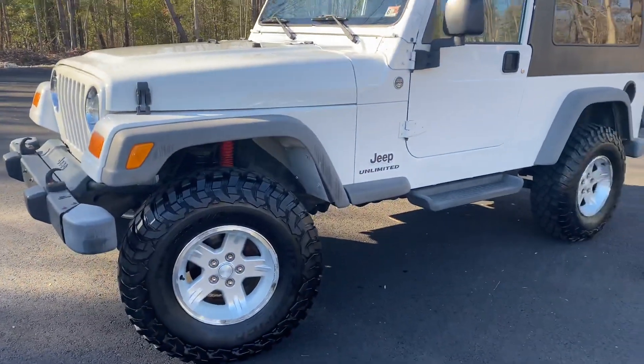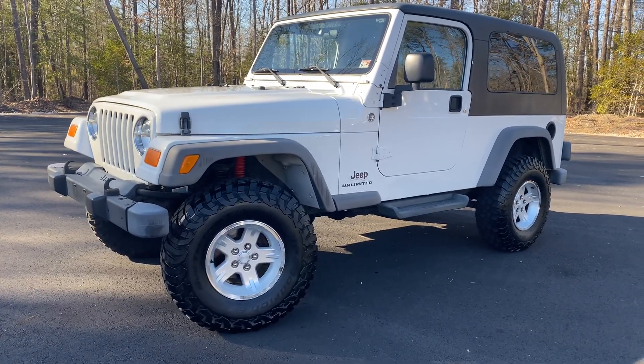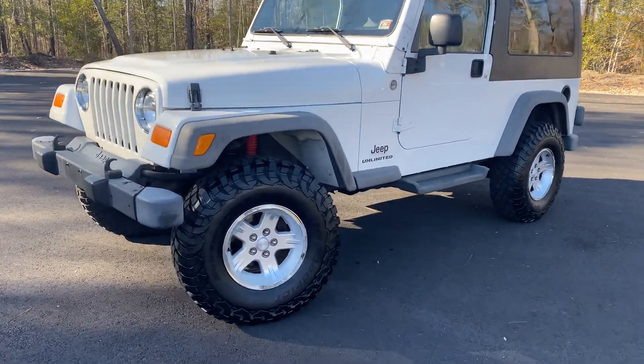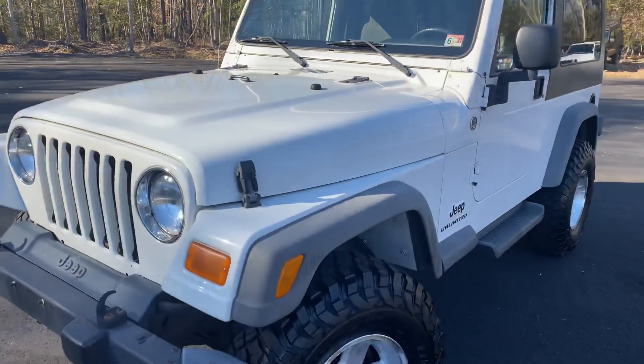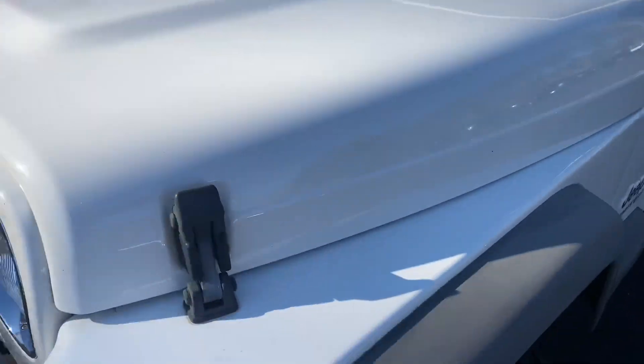The frame is extremely clean. The Jeep does have right now a nice two-and-a-half inch lift, BFG mud terrain tires, good tread all the way around. It's a very clean Jeep inside and out. We are going to fully recondition the paint as always, but as you can see coming in, it's in great condition.